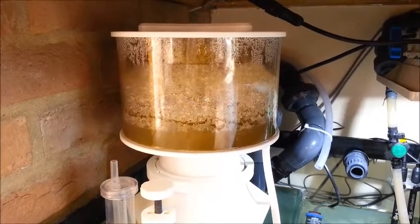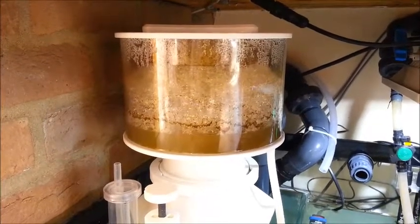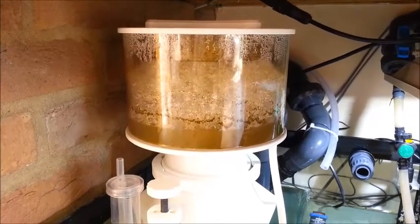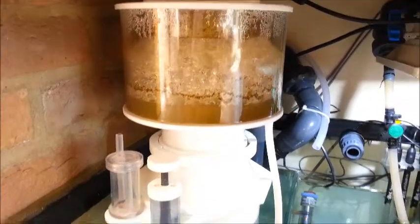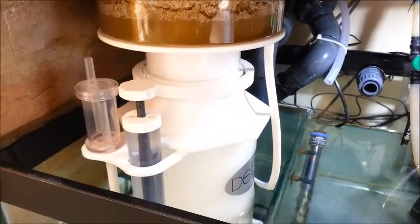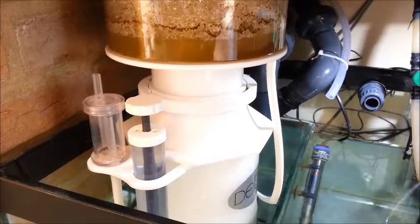It's really important to skim because otherwise all those nutrients are still locked up in the bacteria in the water and will eventually break down back into nitrate in your tank. You've got to export them. And of course the additional benefit of the skimmer is heavy oxygenation, which — if you've got fish — you're going to need when carbon dosing.